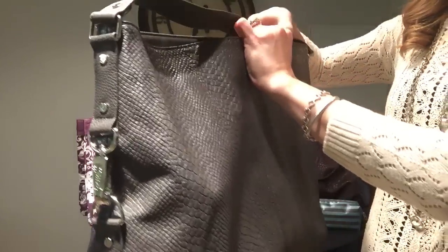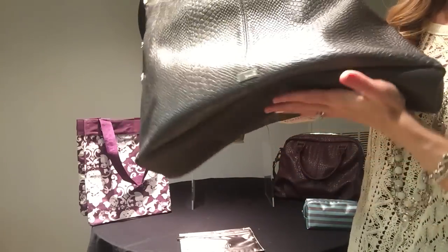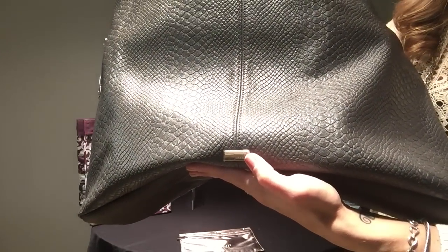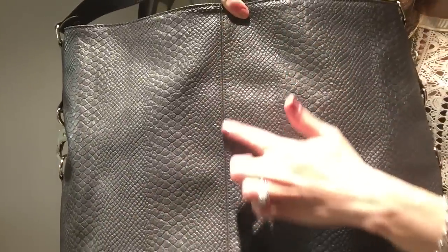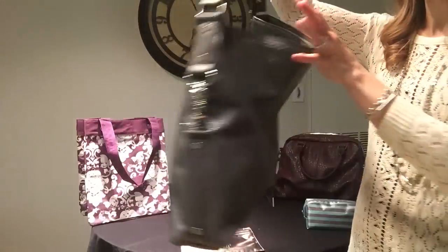Let's take a look at the bottom of the bag. You'll see that it is very slouchy, but you do have the nice reinforced bottom for some extra protection. You'll also see our signature Jewel logo here for our Jewel by 31 collection. You also have this beautiful seaming detail along the middle on either side to give it that extra look and feel and really emphasize that slouchy look.